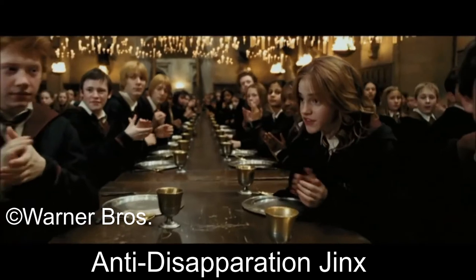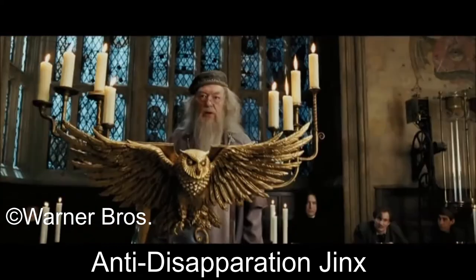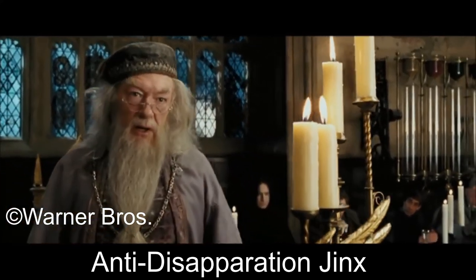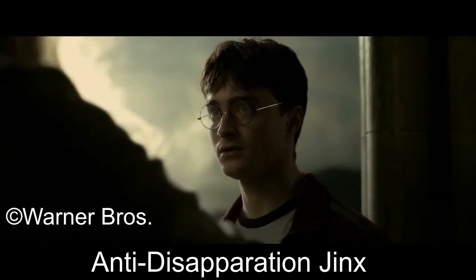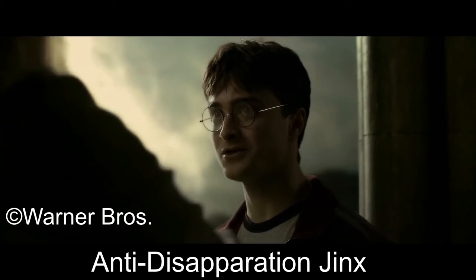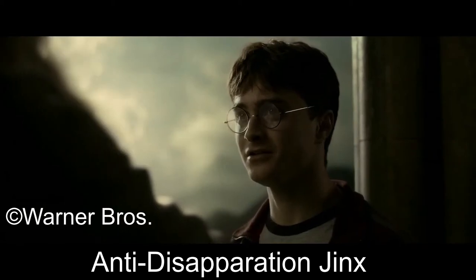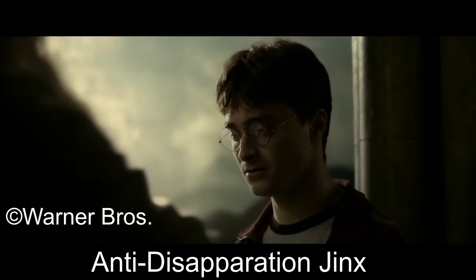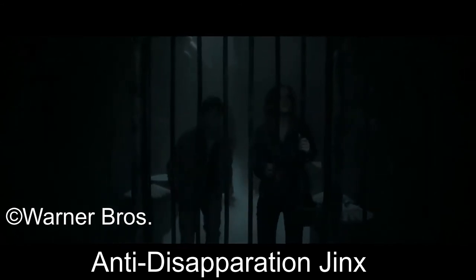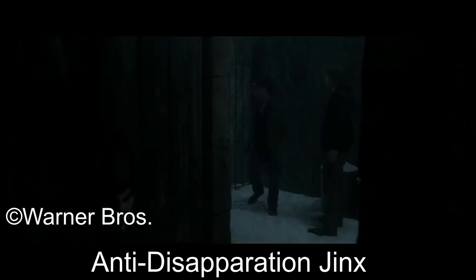The jinx is lifted temporarily within the Great Hall when sixth-year students are taking apparition lessons. The headmaster is implied by Albus Dumbledore to be the only person who can disapparate from Hogwarts at will. This is also likely to be the spell that was placed on Hogsmeade in 1998, which prevented Harry Potter and his friends from disapparating.